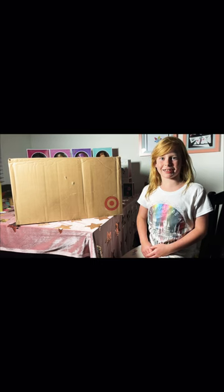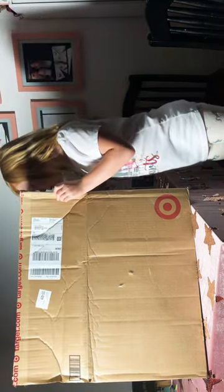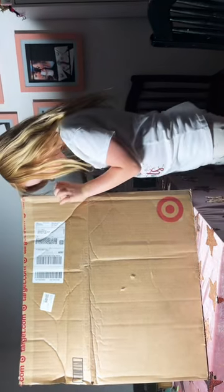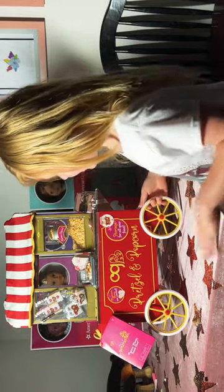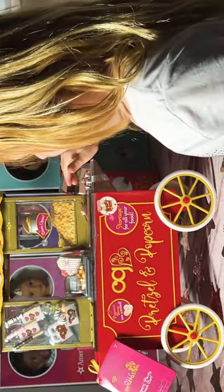Hello dolls, welcome back to Miss Dollie's Dollhouse! Today we'll be opening a mystery package for 18-inch dolls. Here is what was in the box — it's an Our Generation popcorn stand. It comes with a cash box, some treats, and some really cool features.